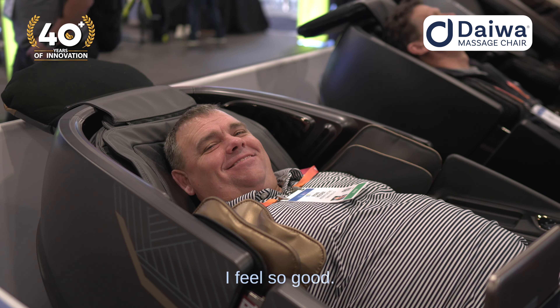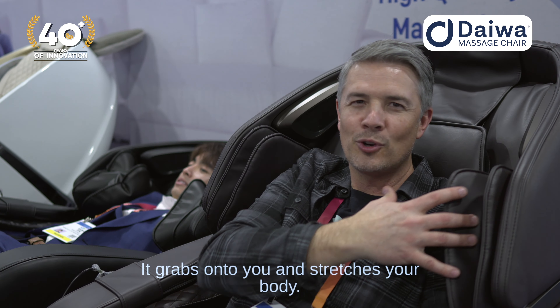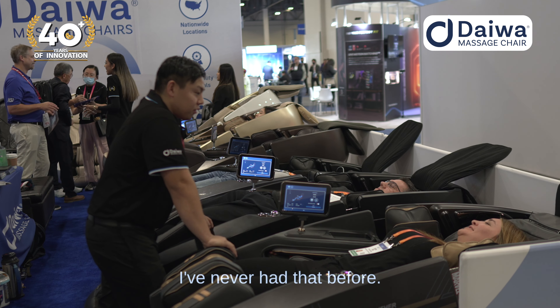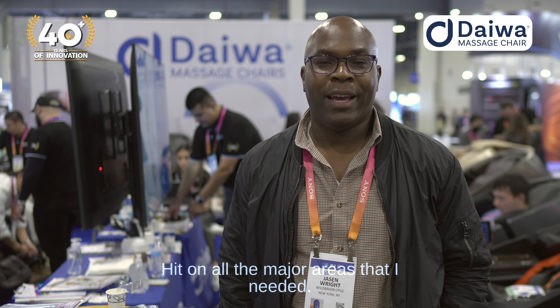I feel so good. It's so cool. It's really relaxing. This is great. It grabs onto you and stretches your body, massages your back and underneath. I've never had that before. Good stretch. Really nice massage. It was a great full body experience. I hit all the major areas that I needed. That was wonderful. I loved it. Full body massage, a nice stretch. Everybody should own one of these. This would make your marriage great.